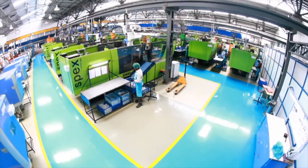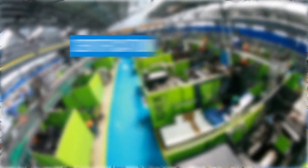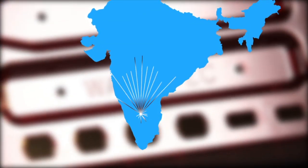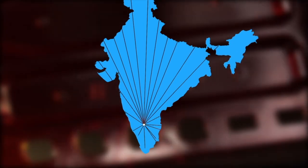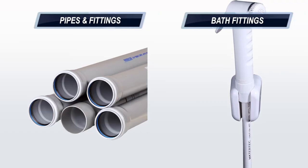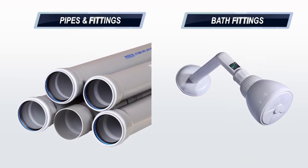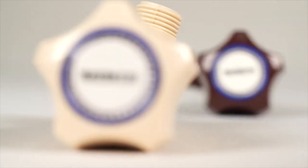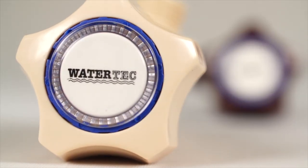Thanks to our efficient manufacturing processes, customer-centric approach to innovation, distribution effectiveness, and ISO 9001 certification, WaterTech has steadily become a leading player in the bathroom fittings and overall water management solutions space. Across our product line, which includes a whole range of plumbing solutions and aesthetic bathroom fittings, we have been recognized as a quality player that offers superior functionality and trust for over two decades now.